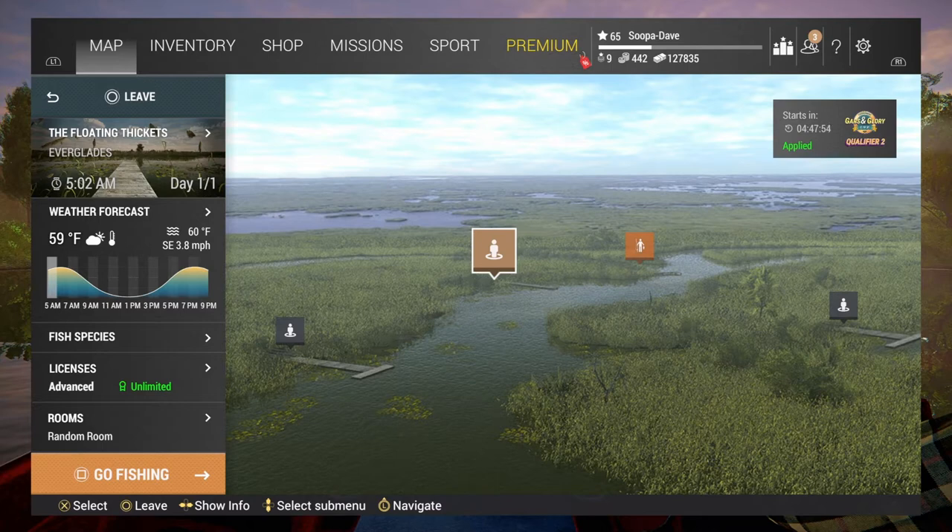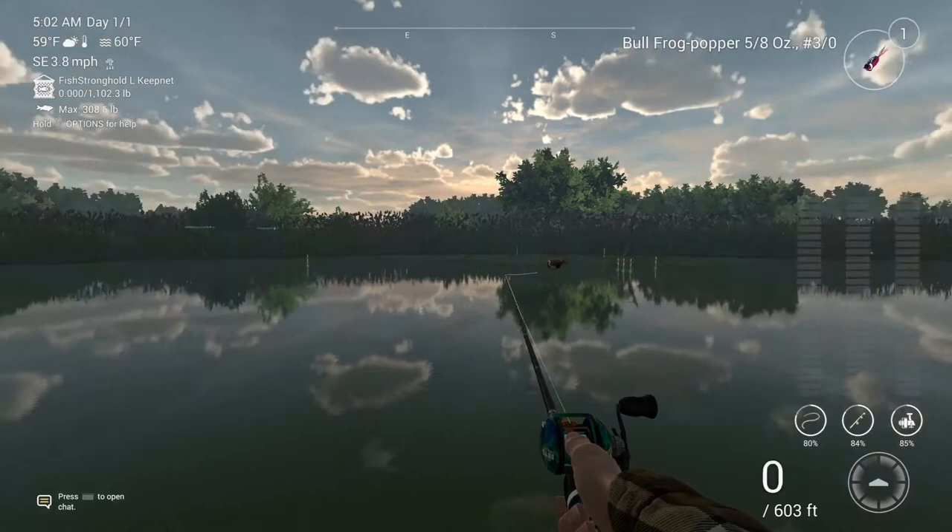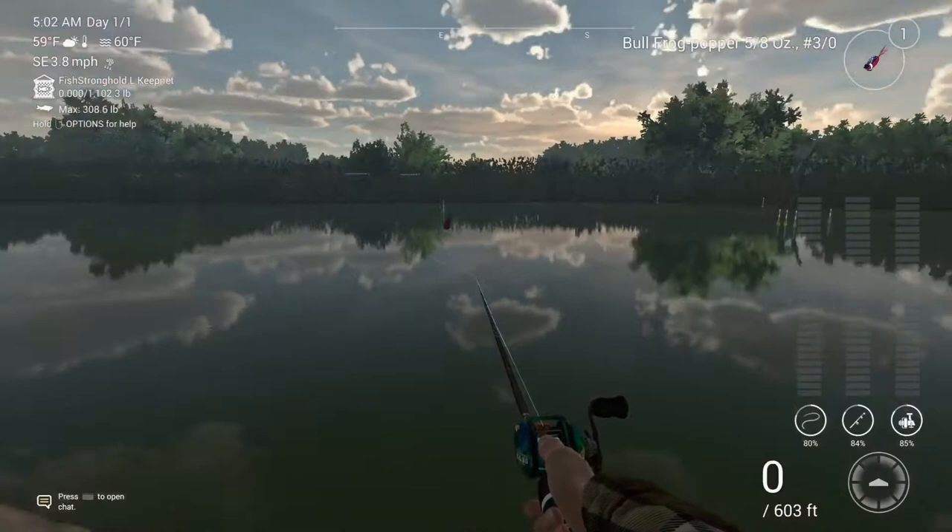Welcome back folks to Fishing Planet. Today we are at the Everglades, Florida, for the unique peacock bass. You're going to want to spawn at the middle dock. There's no one particular place but they're along these reeds, the weeds over there, lily pads over here.